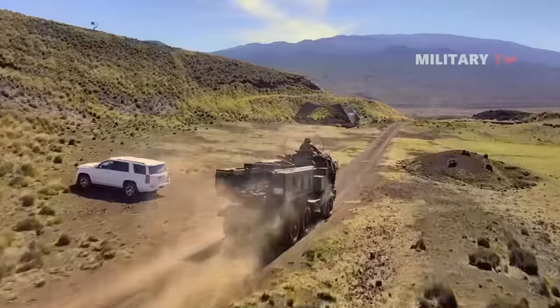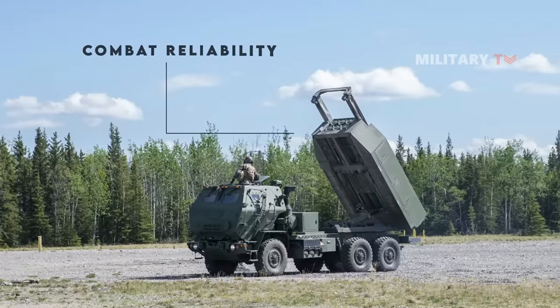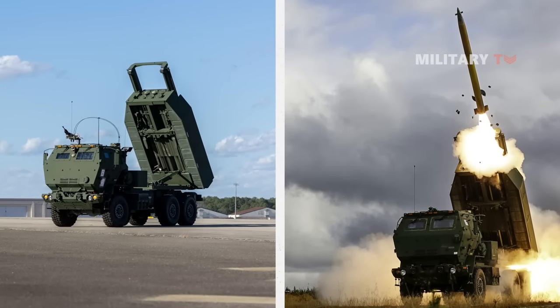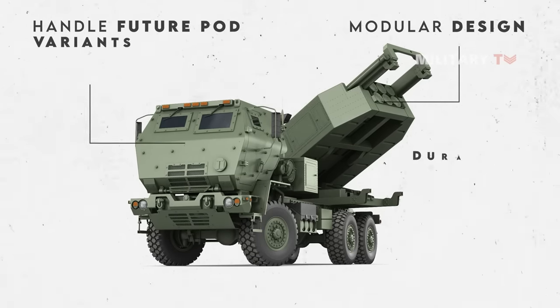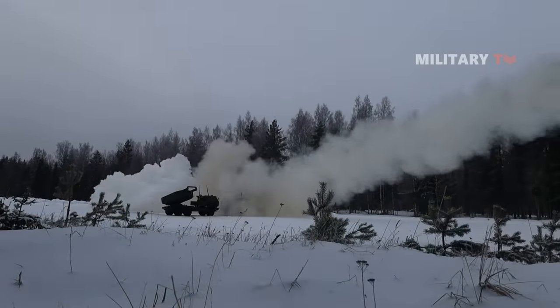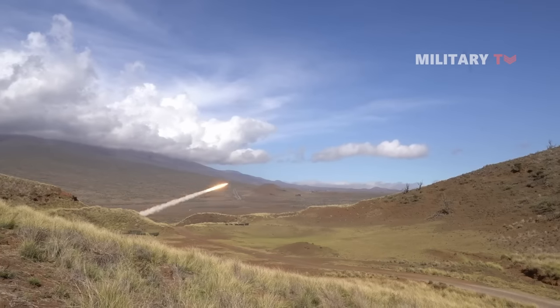With over 1.9 million operating hours, HIMARS has a proven track record of combat reliability, equivalent to over 200 years of operating time, making it a cost-effective solution for ground forces. The dependability of HIMARS is undeniable, and its modular design, which can handle future pod variants, ensures its durability. Enhanced range HIMARS launchers are also expected to allow the Army to target enemy units further beyond the front lines.